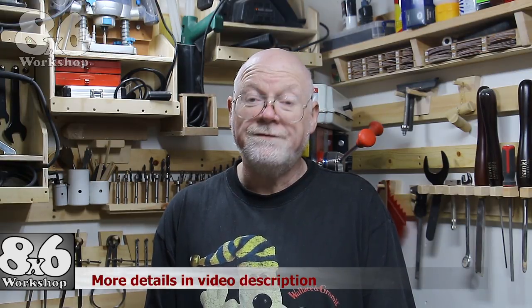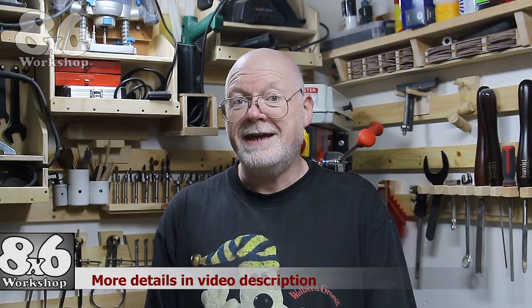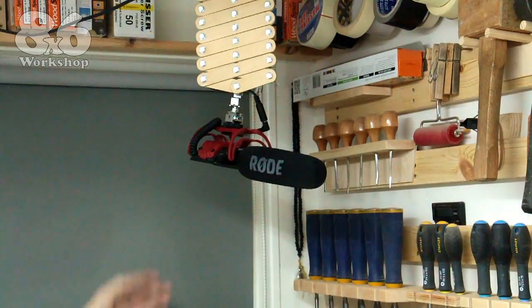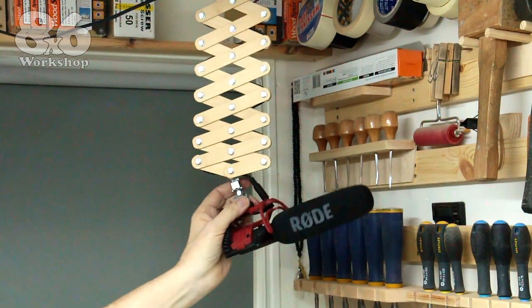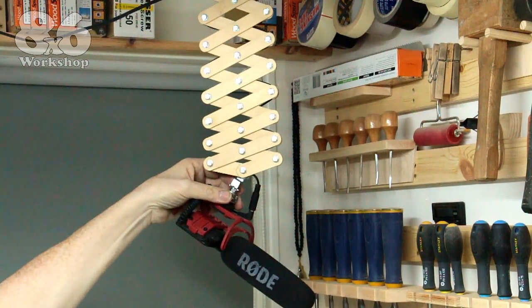It's the end of August and not a lot's been happening in the workshop. Unfortunately life's been getting in the way, but one project I did film was the scissor action microphone mount. The video is live now so do check that out if you've not done so already. The microphone mount is just one of the projects designed to increase the efficiency in this small workshop.